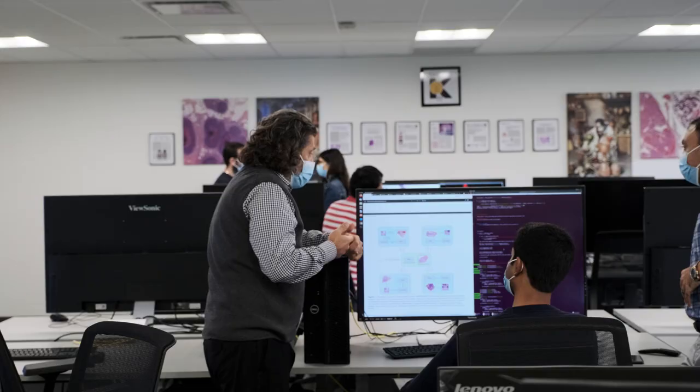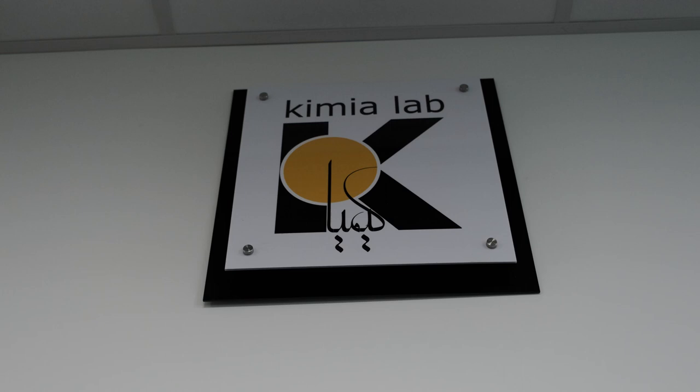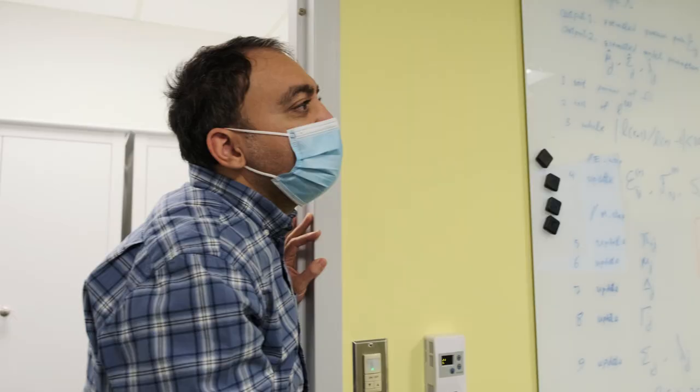My name is Hamid Tizouj. I'm the director of Chemia Lab at the University of Waterloo. The research that we do at Chemia Lab goes back to the 2007-2008 projects that we have for encoding medical images. The Chemia Lab was formally founded in fall of 2013.